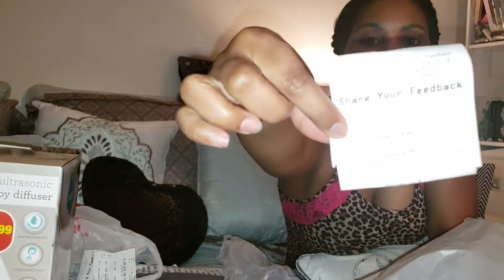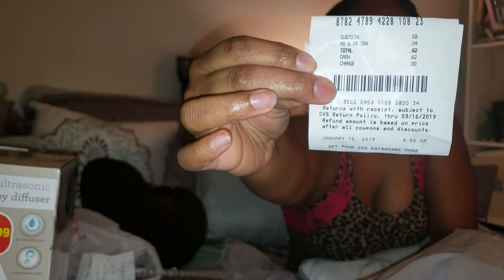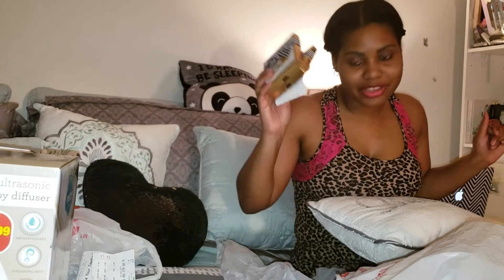They were $2.99 originally. Check out this receipt — the breakdown shows a whopping $0.58 subtotal, $0.62 for the tax. I literally gave him $0.62, grabbed my bag, and rode out. On to the next.